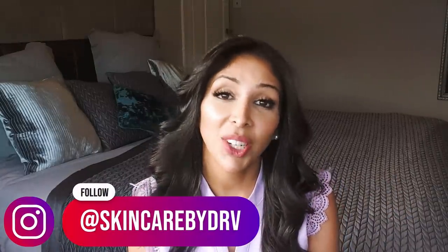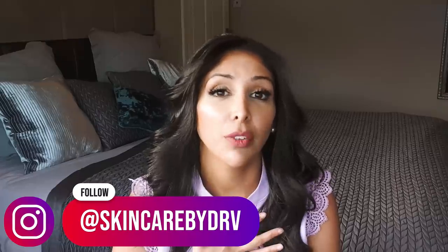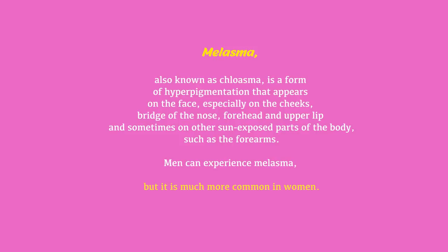Today's video is a dear one to me because it's something that I suffer from and have suffered with for over a decade, and that is hyperpigmentation — specifically melasma. So if that sounds good to you, and how we should be treating it for skin of colour, the ingredients we should be using, the mistakes that get made, then please give me a thumbs up and let us dive right in.